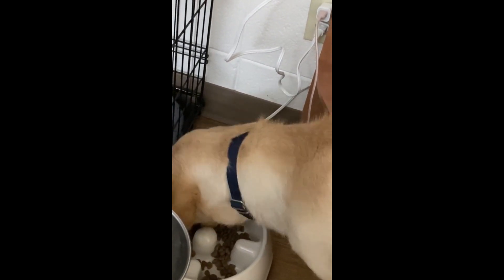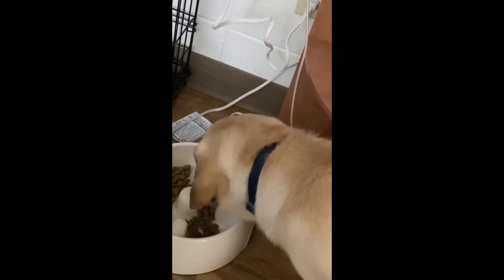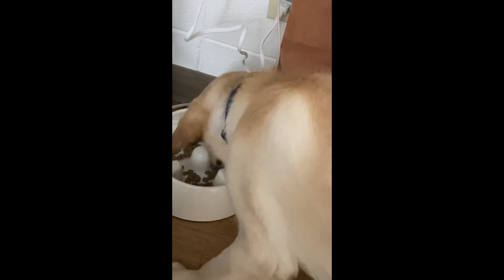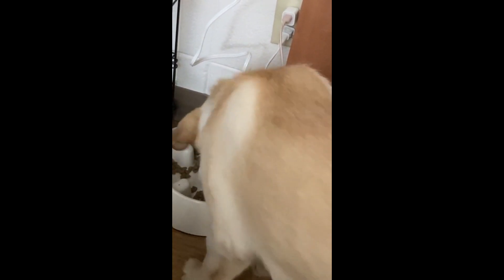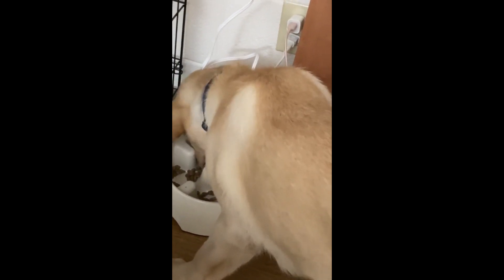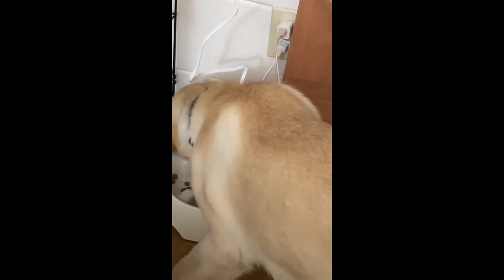I'm actually really happy because I wasn't in the room when mom fed him this morning, and it's working about as well as I expected. That's really good for him because he eats like a maniac. The bowl slides a little bit, but it slows him way down. I know because my mom's lab eats the same way, and obviously labs are food motivated. So yeah, I'm really happy with how that works.